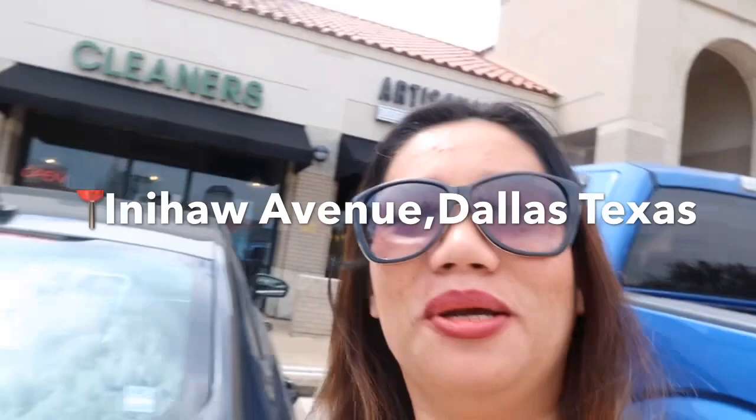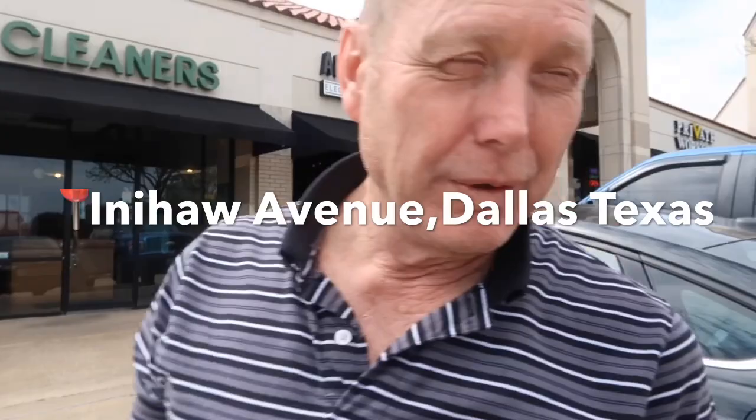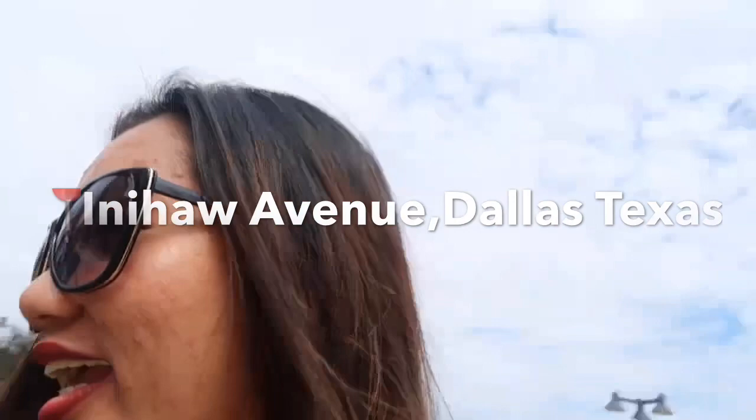So we're here now in Dallas at Inihaw Avenue Filipino Hall — a Filipino restaurant! So it's time for Filipino food. Want some Filipino food? Adobo? Lechon? Maybe some bibingka? Did you get the vlog? So here's what they serve: they have appetizers, lumpia, shrimp fritters, soup, salad, sinigang, and fresh lumpia.